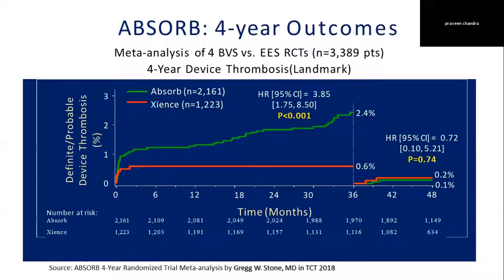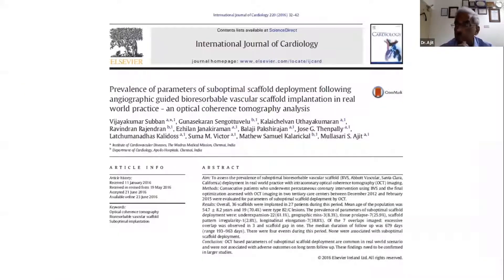Why did this issue arise? It was very clearly known that when we were using type A lesions in the initial studies we were getting good outcomes, but when it came to larger studies we started getting into trouble with the absorbed stent. We did about 200 Absorb cases, about 170 with imaging guidance. We noticed the first stent thrombosis in the proximal LAD, which looked angiographically optimal.